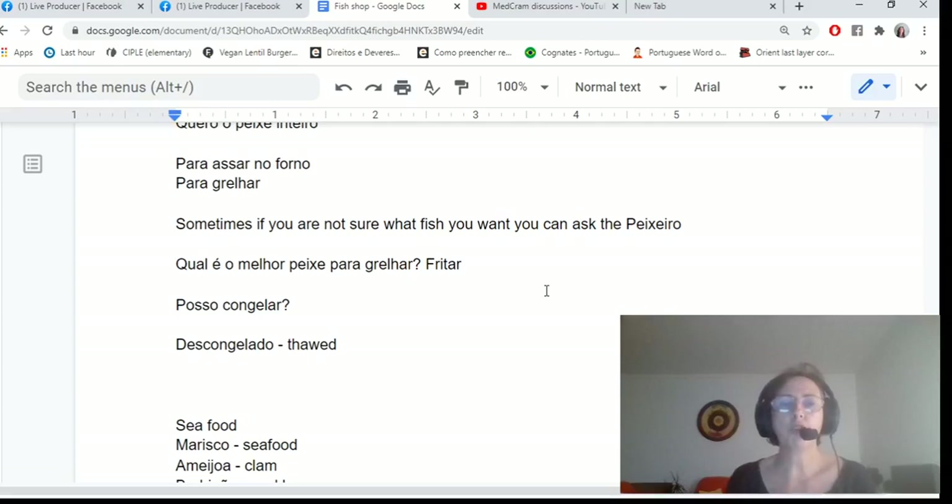Once you've bought the fish, you might want to know if you can freeze it, so ask: posso congelar? Also, if you see the label descongelado on a product, that means it has been previously frozen and thawed out.